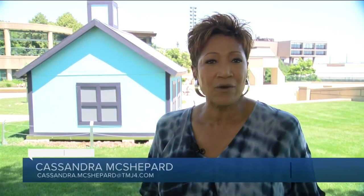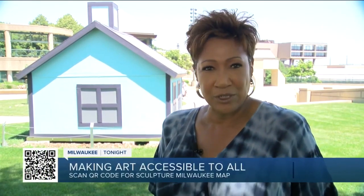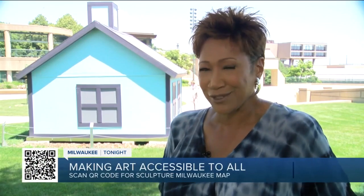Thanks to Sculpture Milwaukee, our city streets are filled with beautiful works of art by world-class artists, giving each of us an opportunity to interact with art.